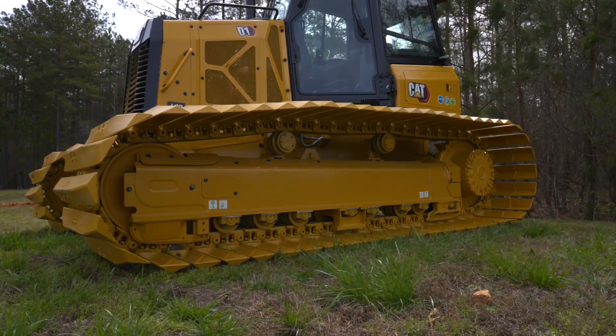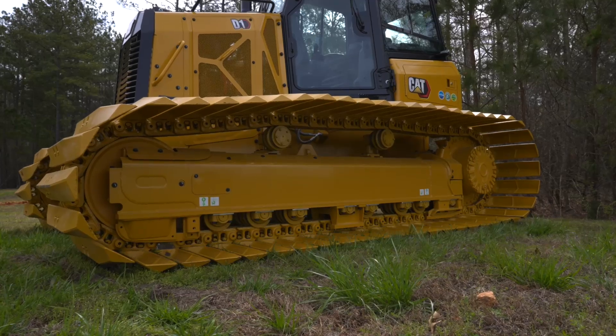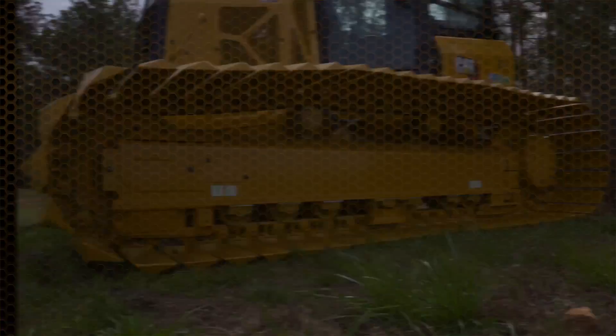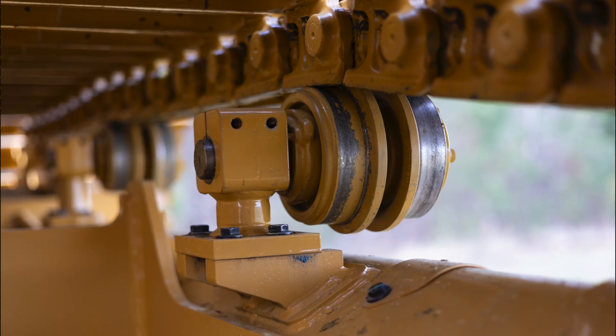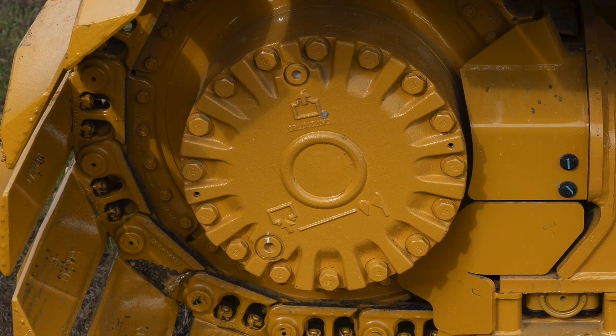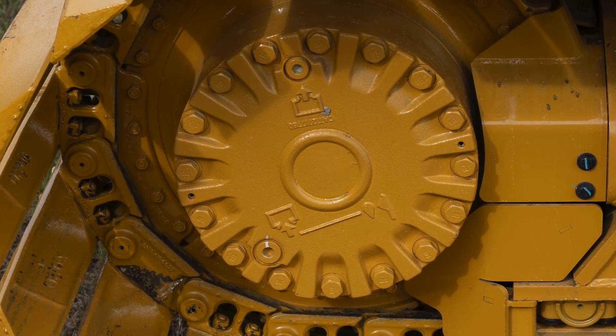The SSLGP is available with heavy duty undercarriage to best suit your application, and this undercarriage has a longer life with less downtime. A one piece mainframe track roller frame design and the large double reduction planetary final drive allow the machine to push heavy loads for long periods of time.